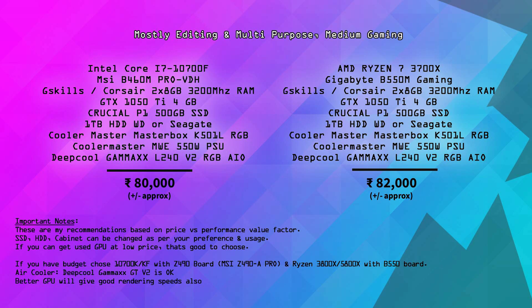Total for this build is approximately ₹80,000. Similarly on the AMD side, Ryzen 7 3700X with Gigabyte B550M Gaming and 16GB RAM — all the same configuration — comes to approximately ₹81,000–82,000. These builds are suited for multitasking, photo editing, video editing, graphic design, architectural work, and rendering.